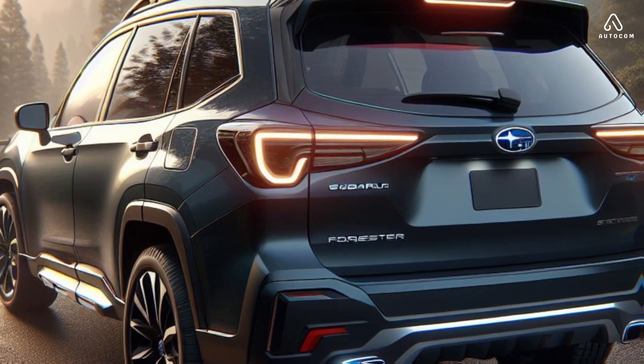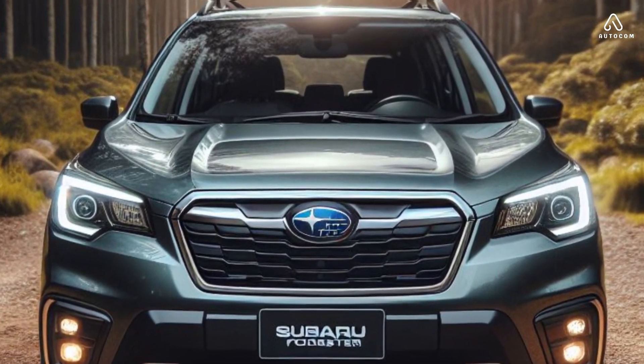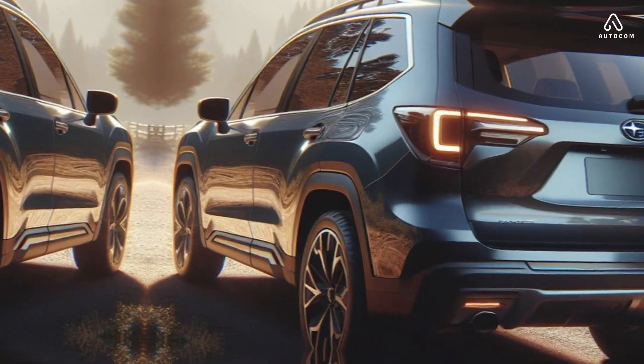The Forester's side profile is also more muscular with more pronounced lines and creases. The rear of the car is also new with a taillight design that echoes the headlights.